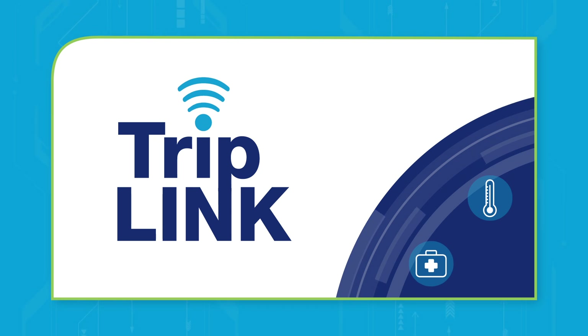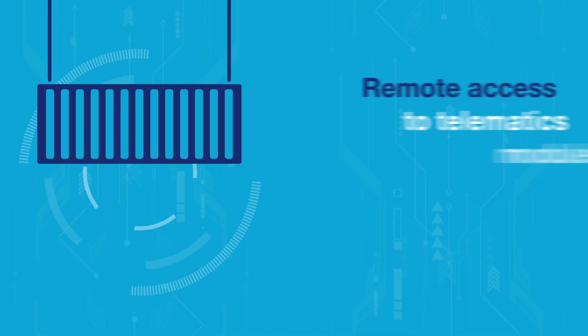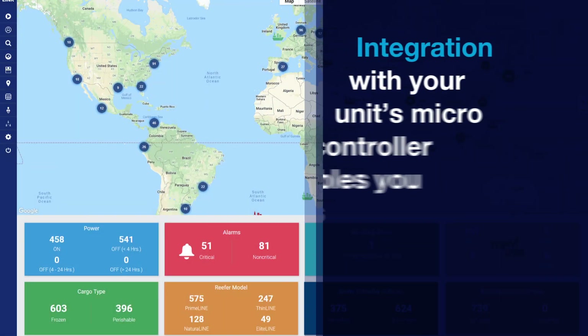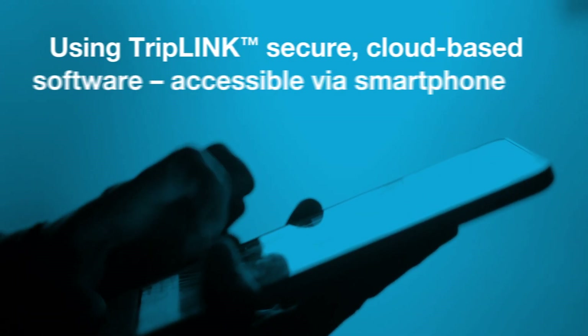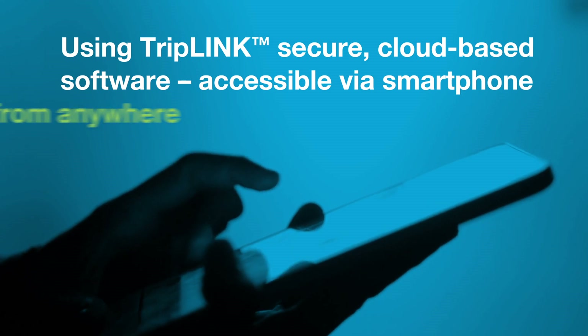With our intuitive Triplink digital monitoring tool, actionable intelligence is now at your fingertips. Triplink provides remote access to telematics modules installed in your container refrigeration units, and integration with your unit's microcontroller enables you to access vital machine and cargo health information via Triplink's secure, cloud-based software accessible via smartphone from anywhere.